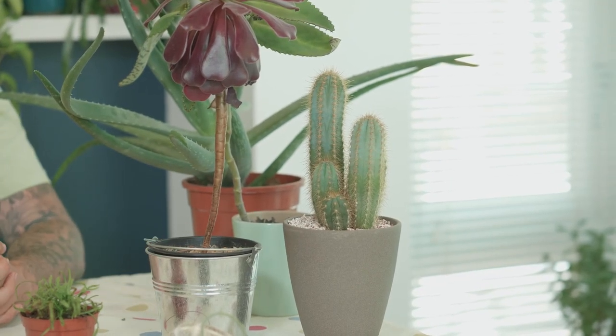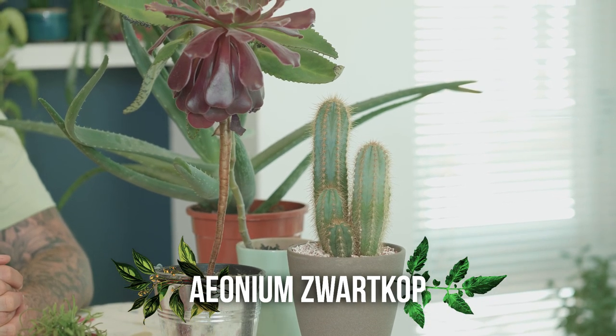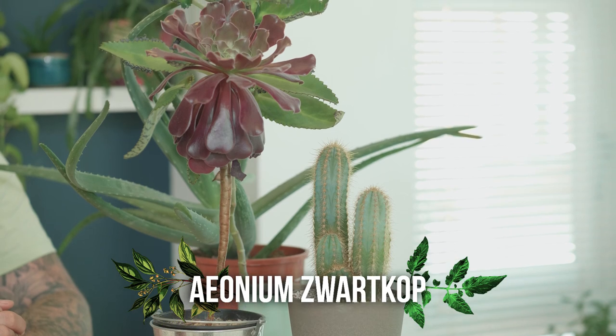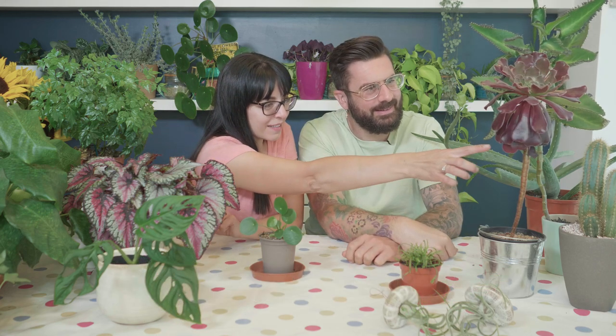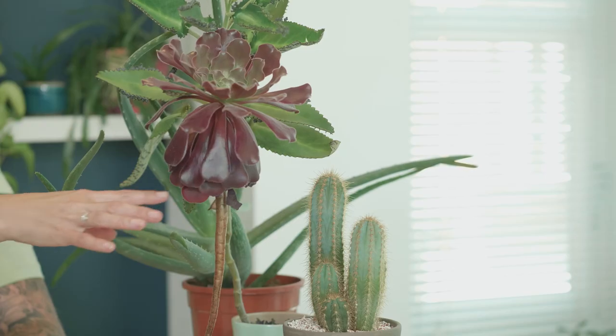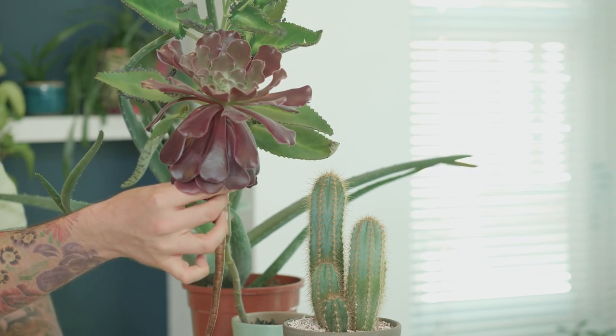And then this one — Aeonium. Somebody gifted this to me actually and it's grown really tall. It has little water requirements. However, one thing about it — take away the leaves underneath and then smell your hands. It's disgusting! So these are the dead leaves, natural to take those away. They need to be removed. Oh my god — what is that? It's like an armpit. It's disgusting, oh my lord!